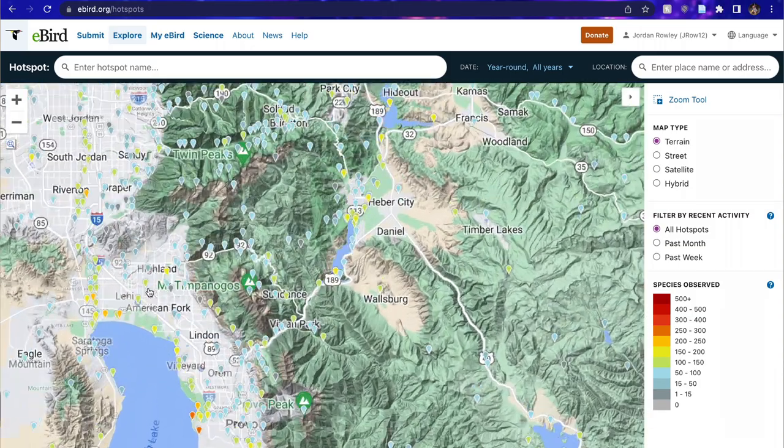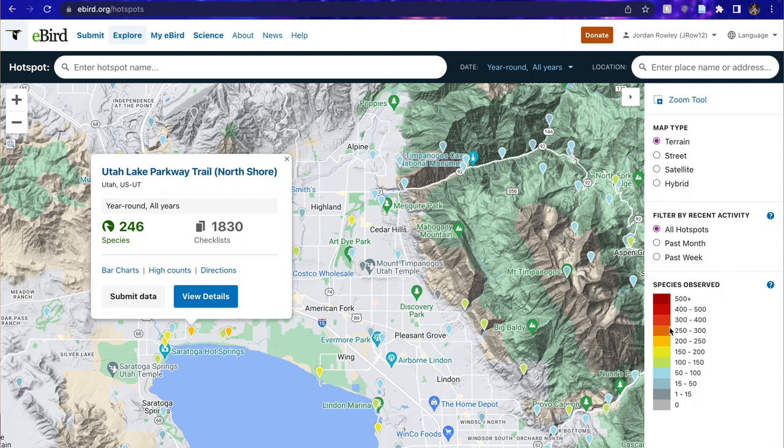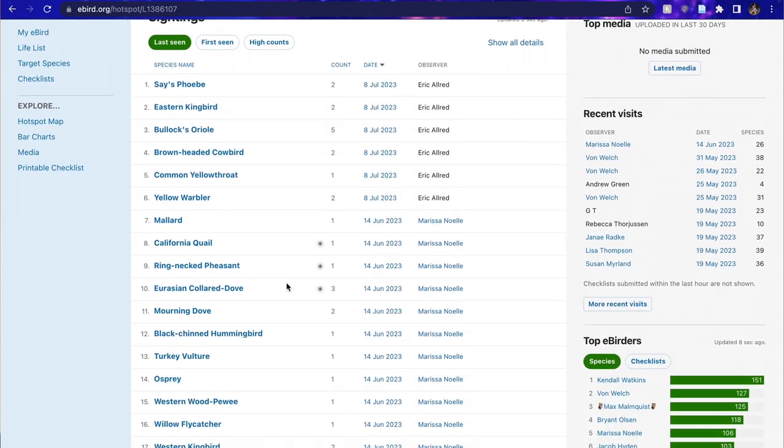You're going to look at the dots around you, and the darker the color of the dot, the more diverse the species are in that area. If you click on an orange dot like this one, there's going to be about 200 species there — so that takes me to North Lake Park, and that looks like a great place to go birding.